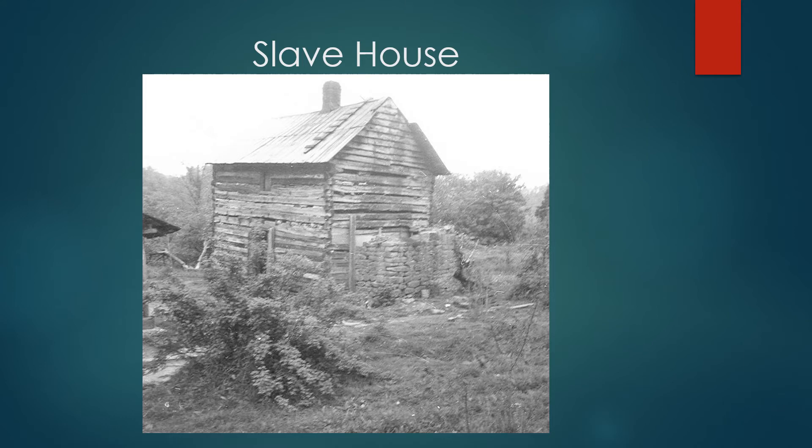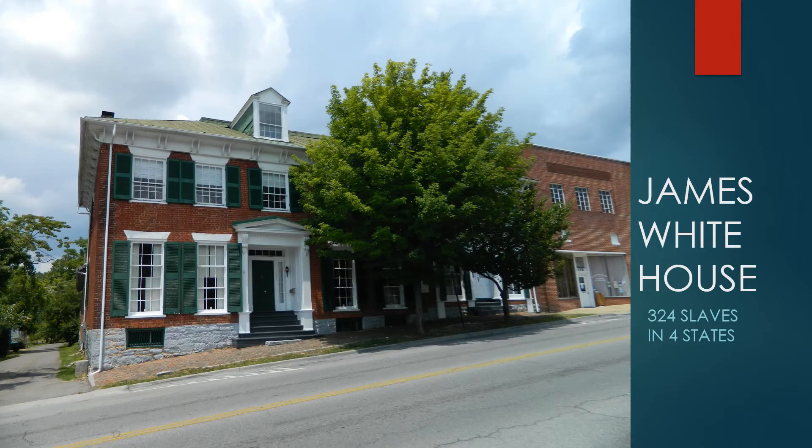Slave houses were usually just behind the main house. Most were one story rather than two. This is the house of James White, probably the richest man to ever live in Washington County. He owned many slaves, with most of them in Alabama. The inventory of his estate filled two large books.